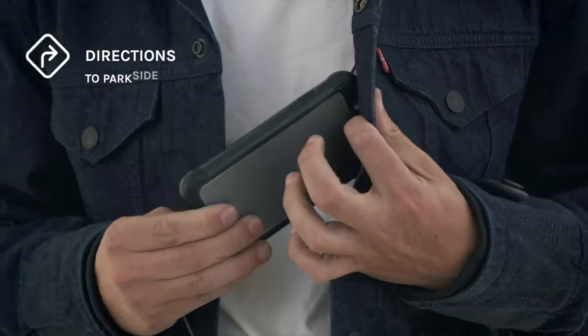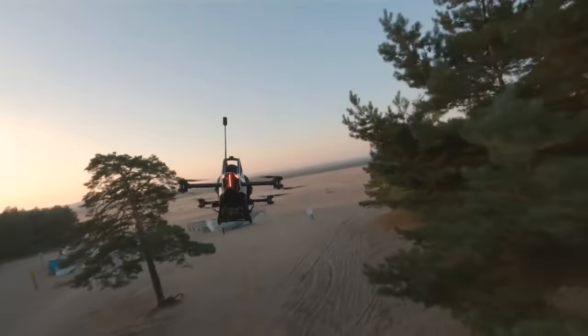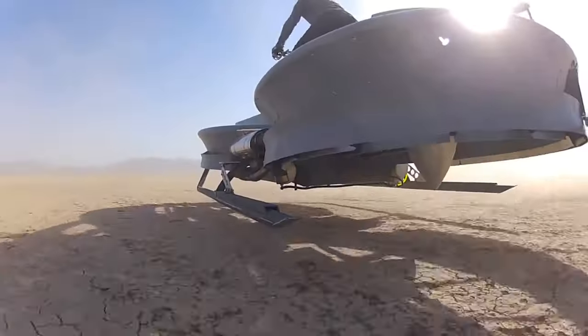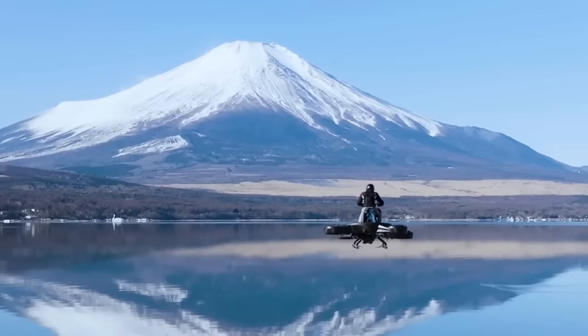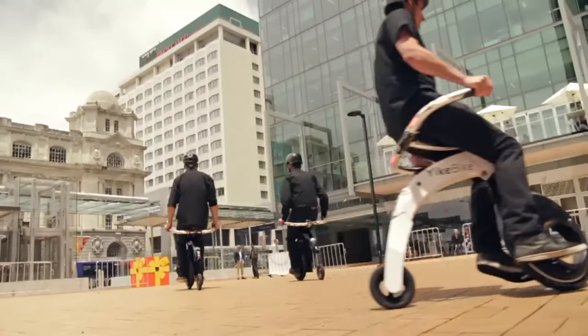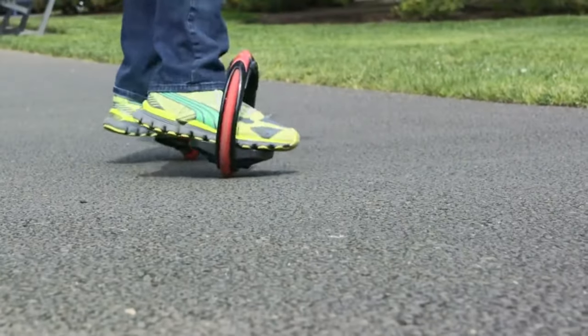Are you tired of the same old boring bikes, scooters and skateboards on your daily commute? Looking to add some excitement and innovation to your ride? Well, hold on to your helmets, because today we're going to take you on a thrilling journey through the 19 most unique micro-mobility gadgets out there.